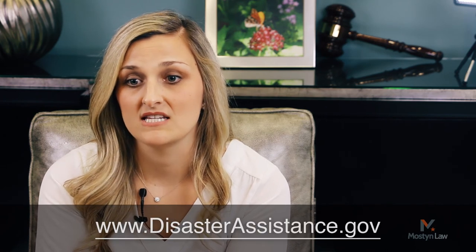Federal assistance may also become available for affected homeowners who need to elevate their home above the base flood elevation in their area. Please visit disasterassistance.gov to register with FEMA, and they'll make you aware of any grants that become available for that purpose.